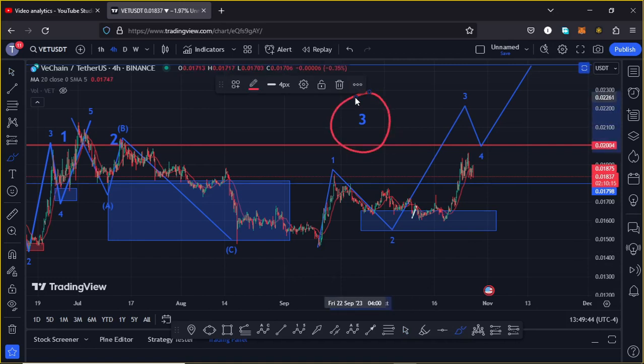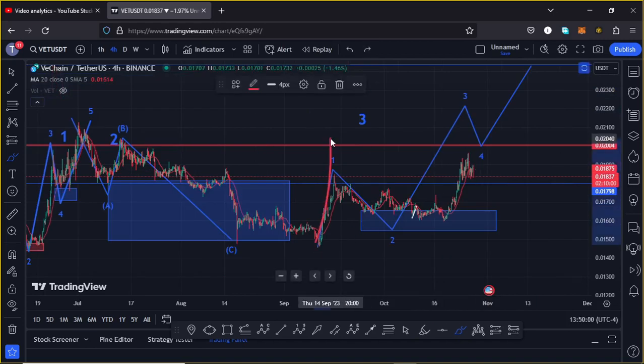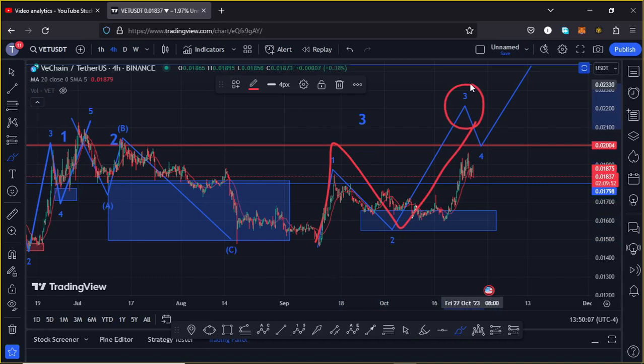Because of the impulsiveness in the formation of wave 3, I'm expecting to see a micro Elliott wave count within it. On the charts you can now see that I'm timing these as the formation of wave 1, then we saw a pullback in the formation of wave 2, and what we have at the moment is the start of an impulse in the formation of wave 3.